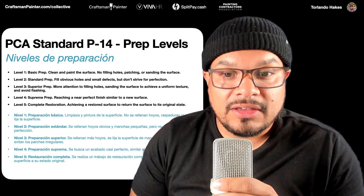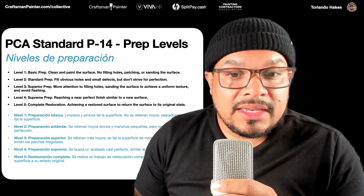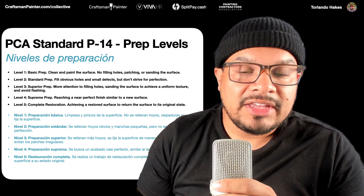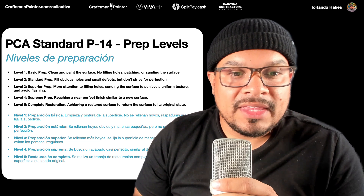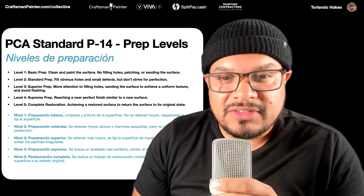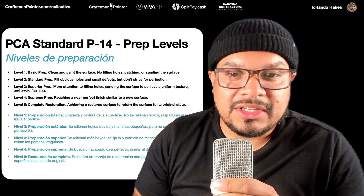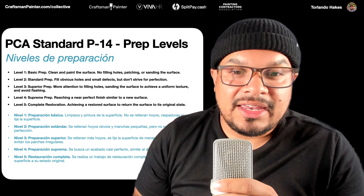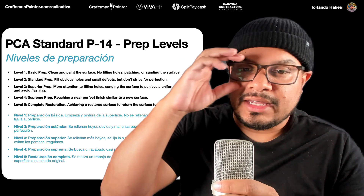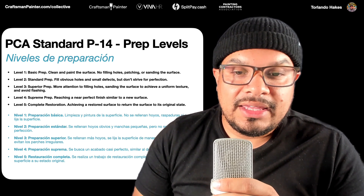If the customer comes back and says they see all those things and really want them taken care of, now we're talking about either level three or level four prep. Level three is superior prep — it's more attention to filling holes, sanding the surfaces, achieving a uniform texture, and avoiding flashing. You're going to have to go the distance. If I see nail pops, peeling tape, or more severe wall damage, level three is more appropriate.